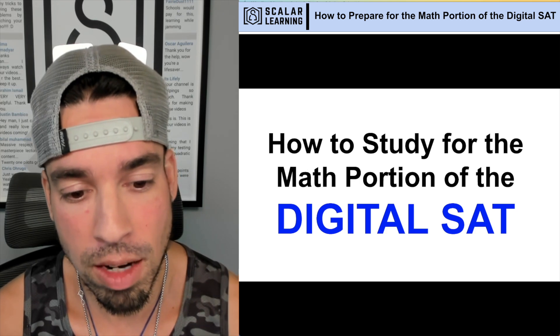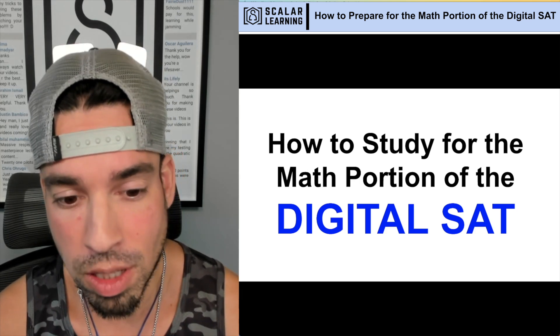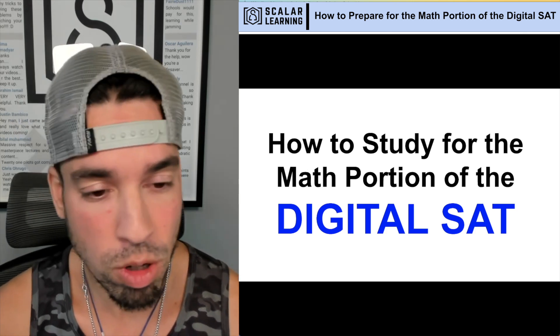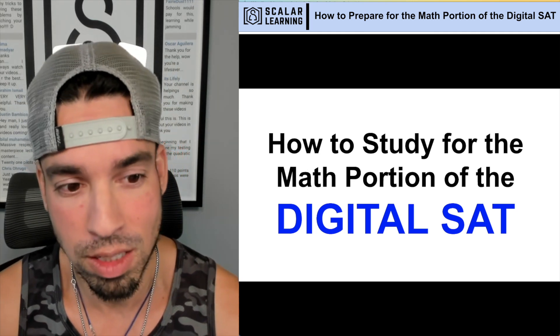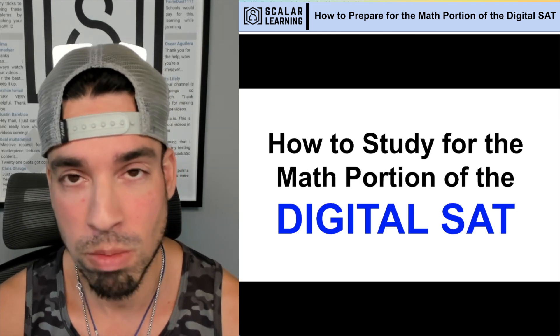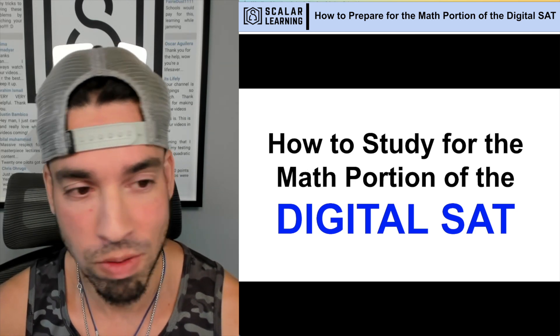The reason for this video is that we got the digital SAT premiering essentially on a global scale this upcoming March of 2024. There are a lot of questions about how to prepare, who to go to, who knows the new test versus the old test. I have studied the math portion like crazy as best as I could with the materials out there, and looked at a lot of other options in terms of how to prepare.